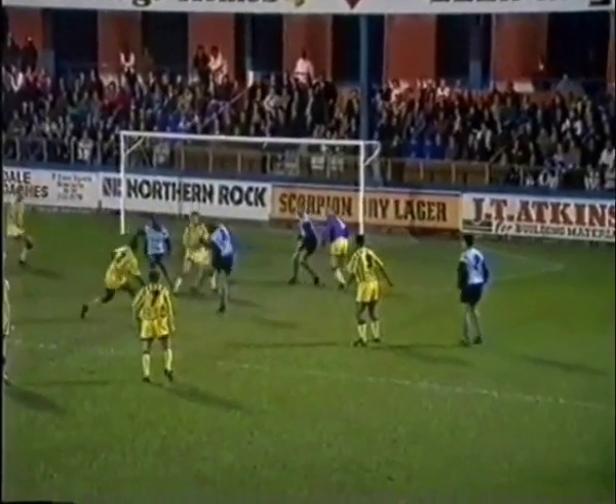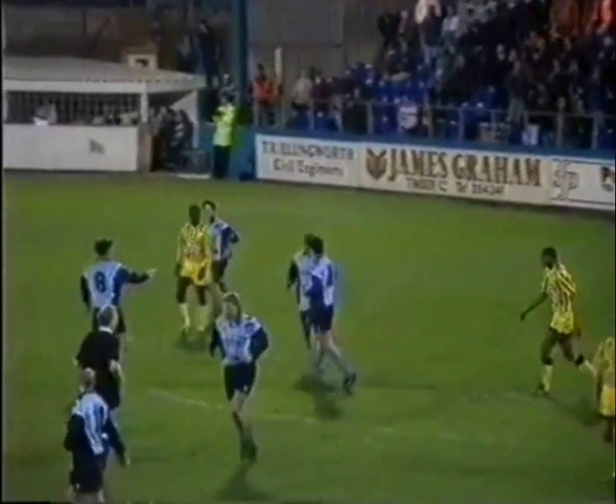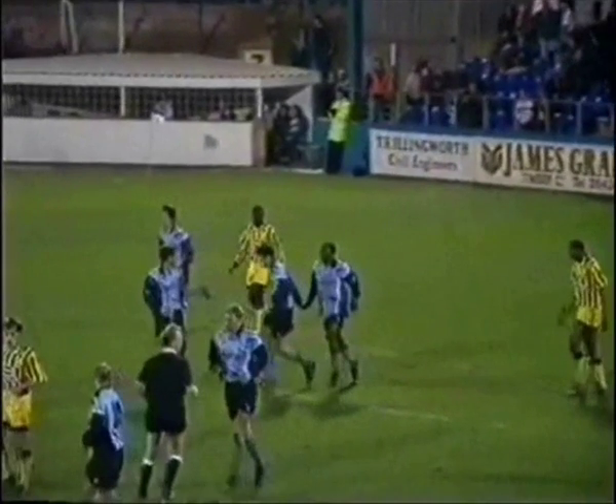And in the final minute, Hartlepool struck once again — Saville involved in the area, and the ball forced home by Lenny Johnrose, the former Blackburn player, to make the final score at the Victoria Ground 2-2 on the night, 5-2 on aggregate, and Wednesday, of course, won 3-0 in the first game.